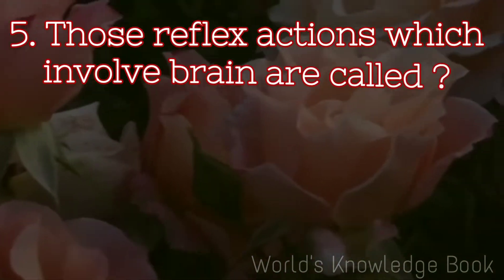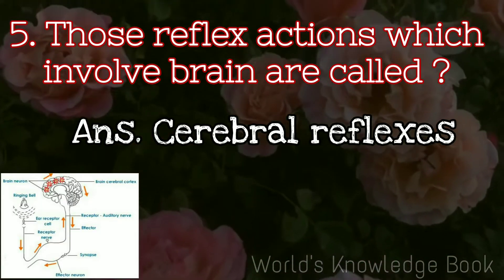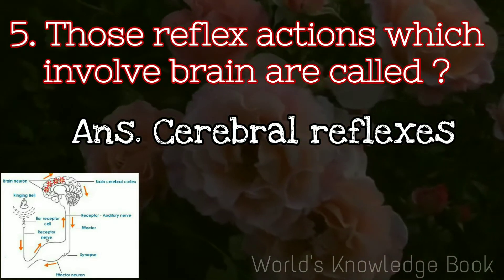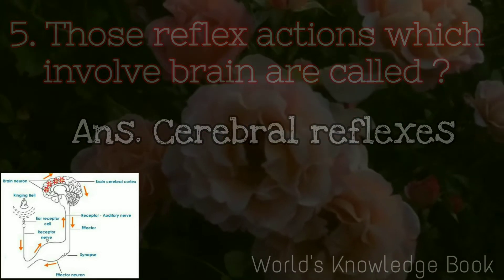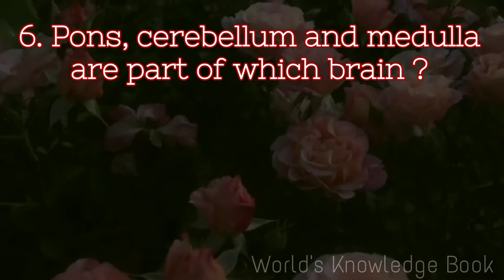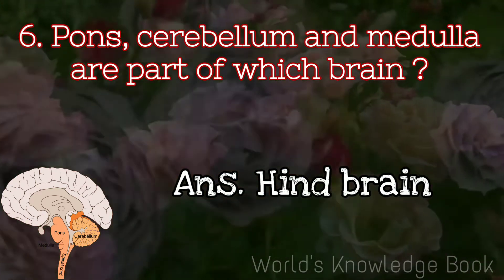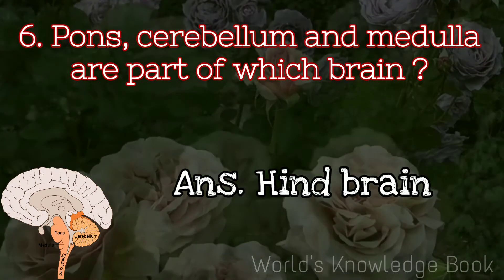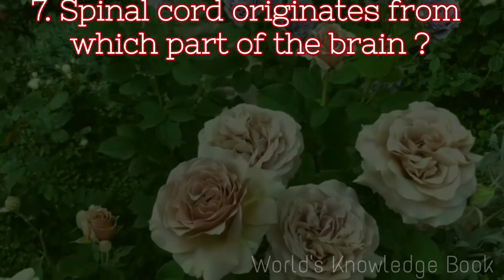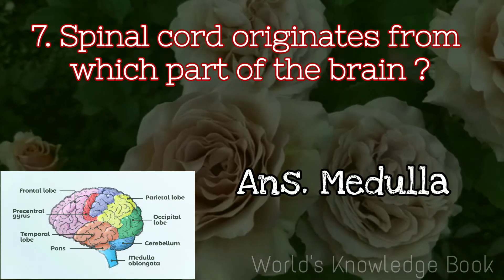Those reflex actions which involve the brain are called cerebral reflexes. Pons, cerebellum, and medulla are part of which brain? Hindbrain. Spinal cord originates from which part of the brain? Medulla.